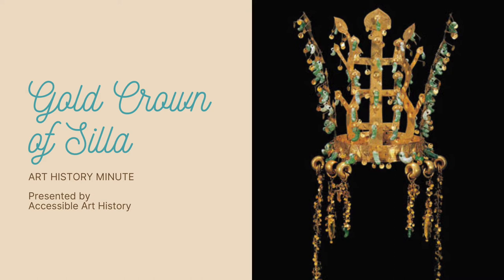Welcome back to the Accessible Art History YouTube channel. For this week's episode of Art History Minute, I'm going to discuss a remarkable grave good from Korea's ancient past. It is called the Gold Crown of Silla and is held in the National Museum of Korea. To learn more about this stunning piece, keep on watching.